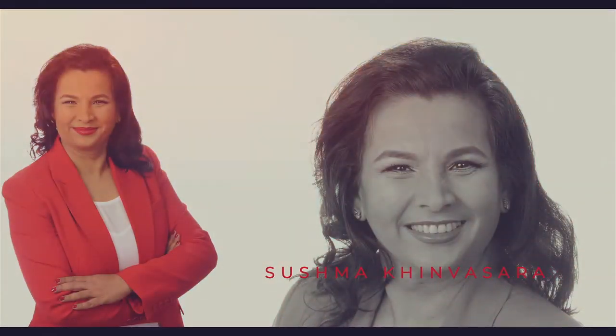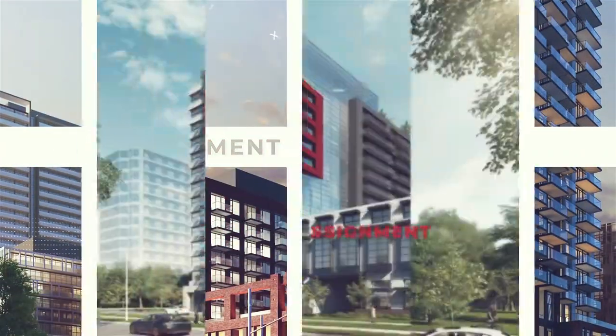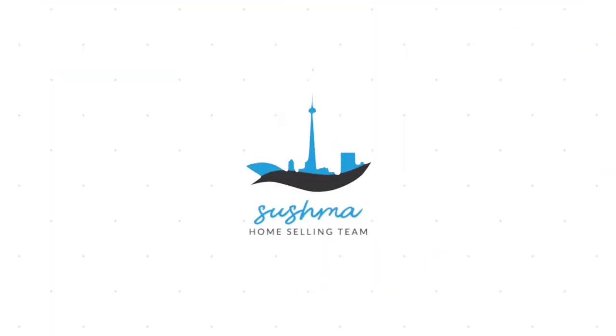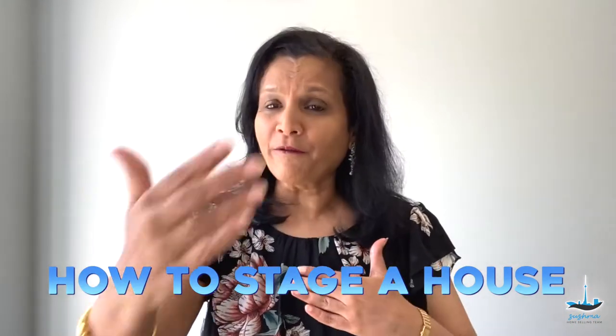How to stage an empty house. Hi, I am Sushma and welcome to another installment of tips on selling your home. Let us look at how to stage an empty house and also navigate the process of home staging before and after.